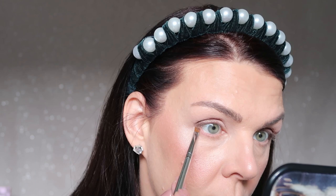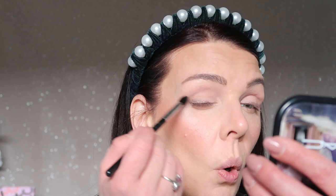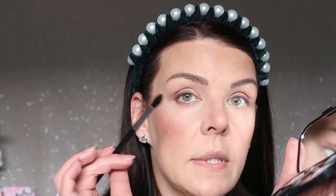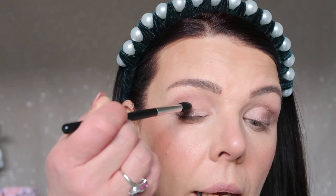Same brown metallic color I'm applying underneath my eye as well. Then with a blending brush, I'm softening the eyeshadow underneath and blending a little on top. I'm putting a little more in the outer corner. Now using a slightly darker color here, applying a little bit above my socket crease area.